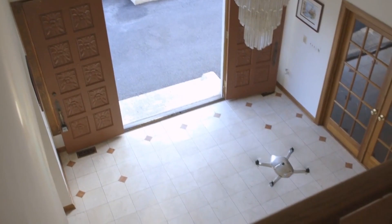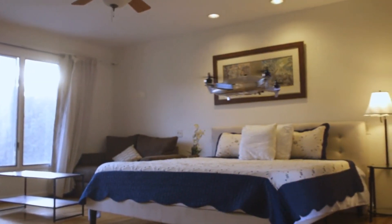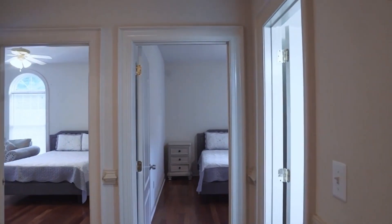For professionals, the Vista is an ultimate solution. Set its path and sit back while the drone creates virtual tours, completes inspections, identifies and tracks objects, records measurements, and so much more.